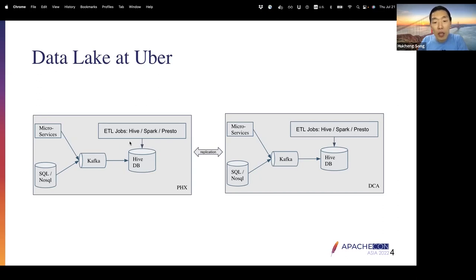On top of that, we have ETL jobs using an internal ETL framework called Piper, which is similar to Airflow. Inside Piper jobs, there can be different queries to Hive, Spark, or Presto — reading data in and writing data out to Hive databases or other databases. We have two data centers, and all data is replicated between them. Given this infrastructure, we're building a solution to transform legacy file formats to Parquet while ETL jobs are still running.